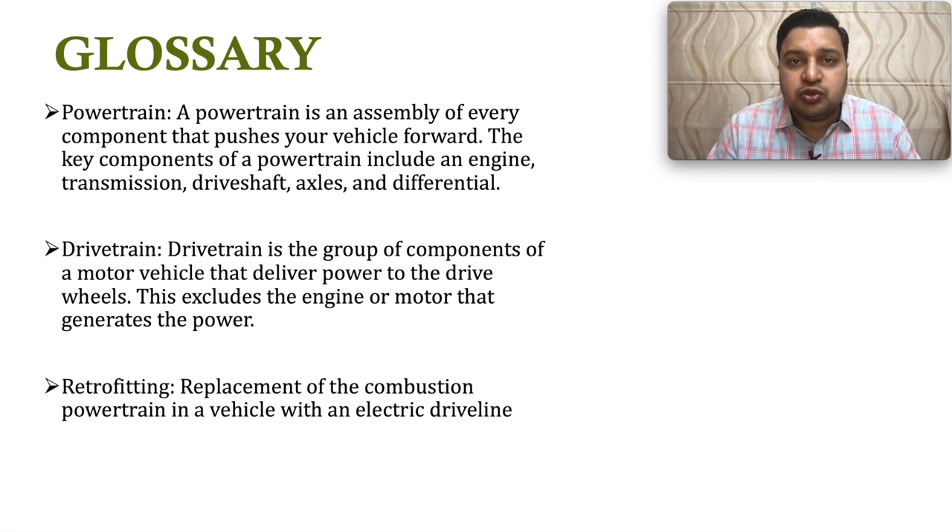Another term we will be using is retrofitting. Retrofitting means taking an existing IC (internal combustion) vehicle which runs on fuels like diesel and petrol, replacing the powertrain and converting it into an electric vehicle. This is a better solution than completely selling your old vehicle and buying a new electric one, and it is one of the key businesses this company is targeting for high growth.